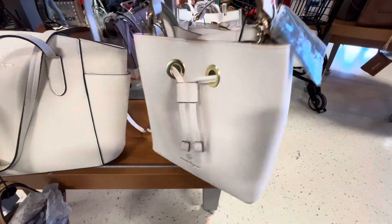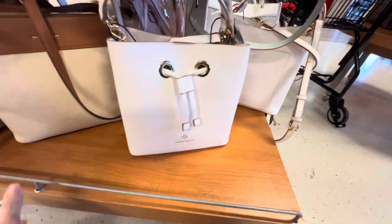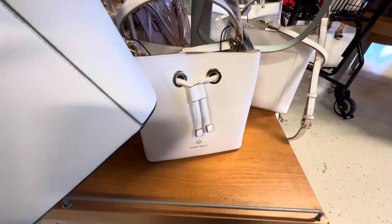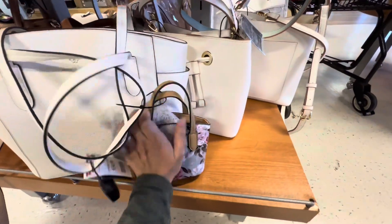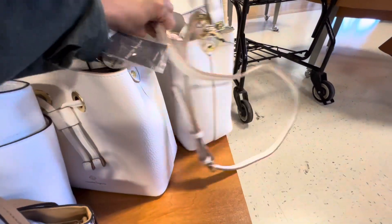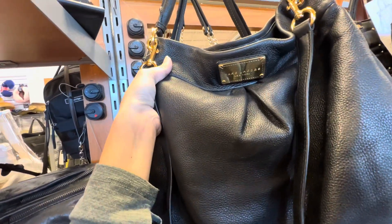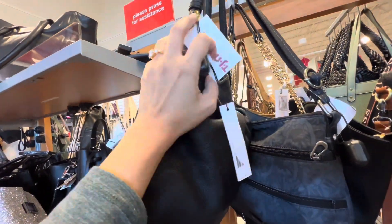This is a Nanette Lapore bucket purse. I believe this is popular too — it's $429.99, very cute. This is a Marc Jacobs bag, this one is for $249.